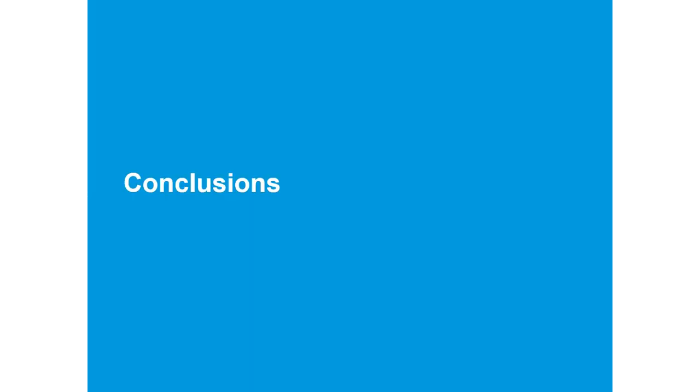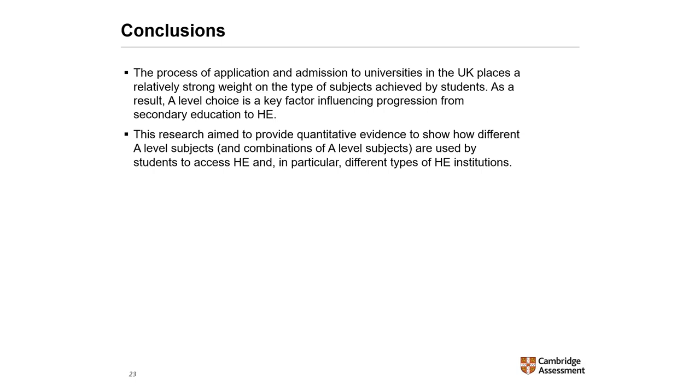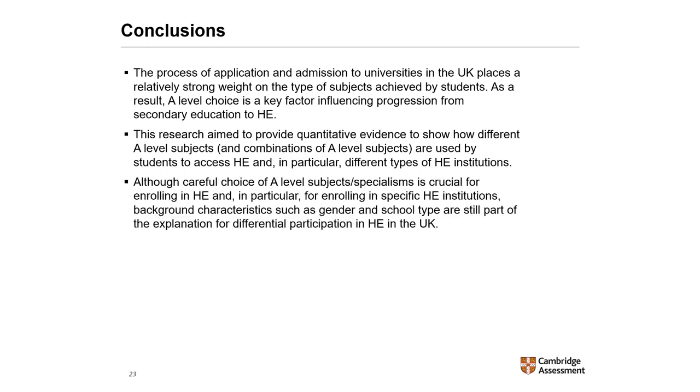The process of application and admission to universities in the UK places relatively strong weight on the type of subjects achieved by students. As a result, subject choice is a key factor influencing progression from secondary education to higher education. This research aimed to provide quantitative evidence showing how different A-level subjects and combinations of subjects are used by students to access higher education and in particular different types of higher education institutions. Although careful choice of subjects and specialisms is crucial for enrolling in higher education and in particular for enrolling in specific institutions, background characteristics like gender and school type are still part of the explanation for differential participation in higher education in the UK.